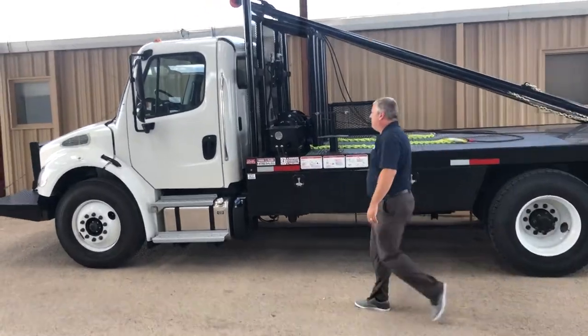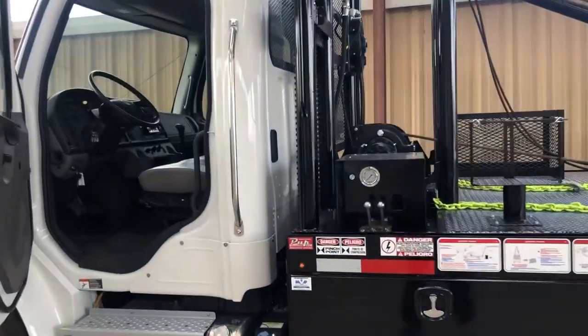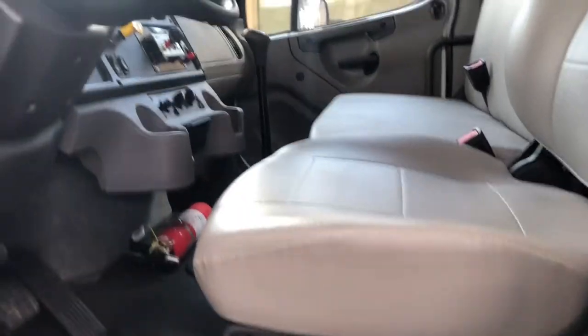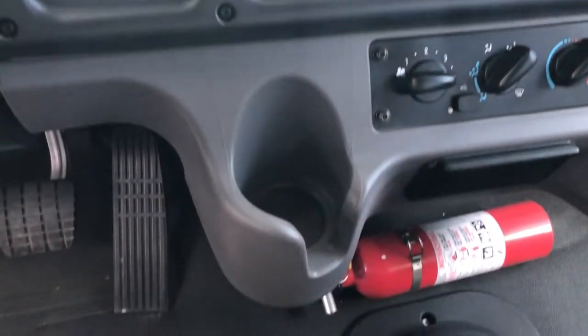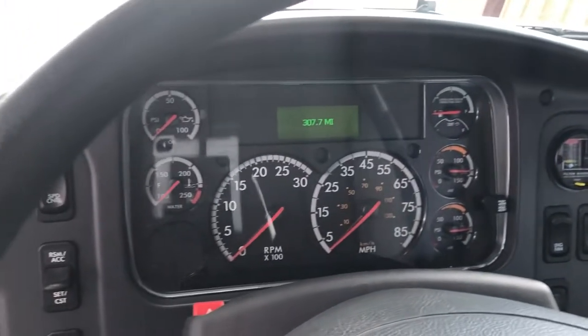On the interior you have a driver's air ride seat, two-man passenger toolbox seat. It is power windows, power locks. The PTO controls are on the dash. You have prewired plugs for your power and ground for a CB. Standard cruise control and AC.